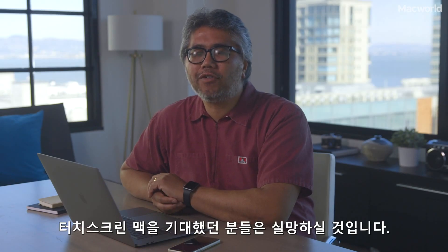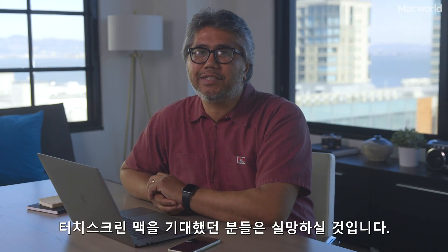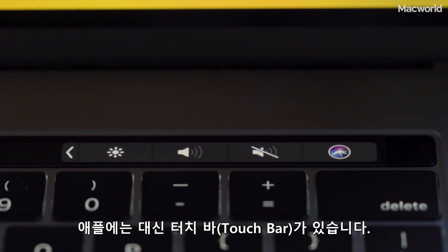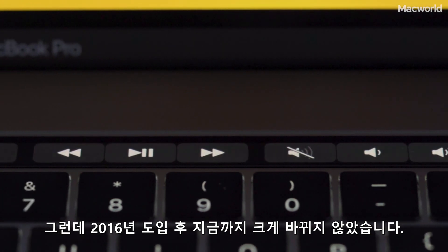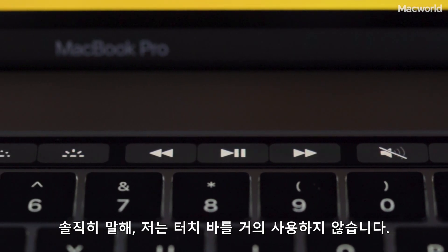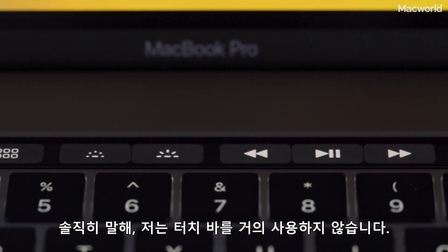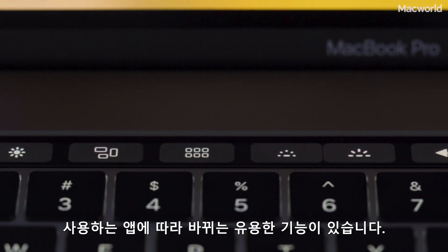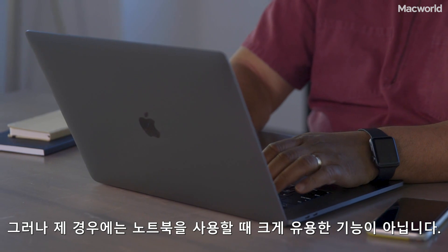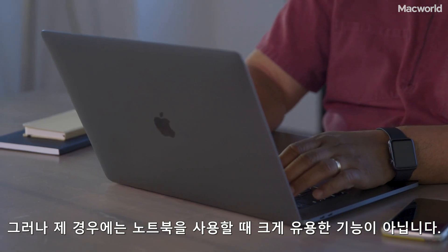If you were hoping for a touchscreen Mac, I'm sorry to disappoint you. Instead, Apple has the Touch Bar, and it hasn't changed much since it was introduced in 2016. I have to be totally honest — I don't use the Touch Bar very much at all. It does have useful functions that change depending on the apps you use, but it just isn't on my radar when I'm using the laptop.